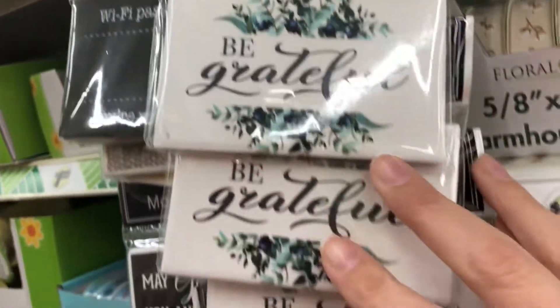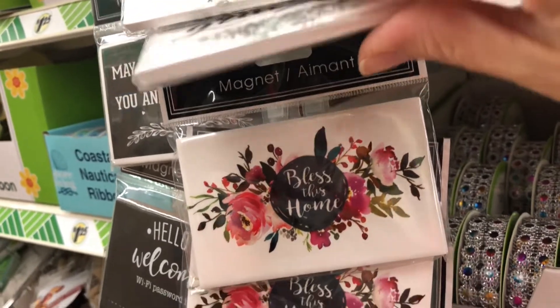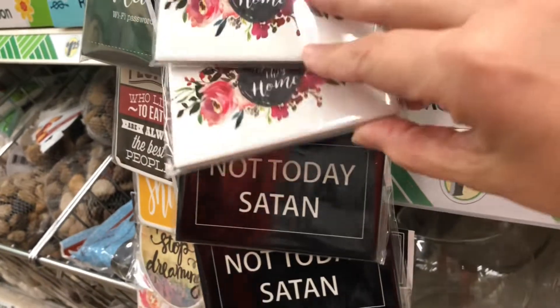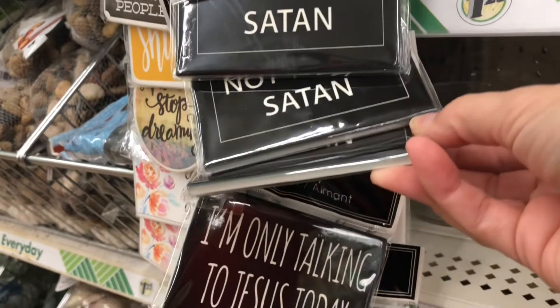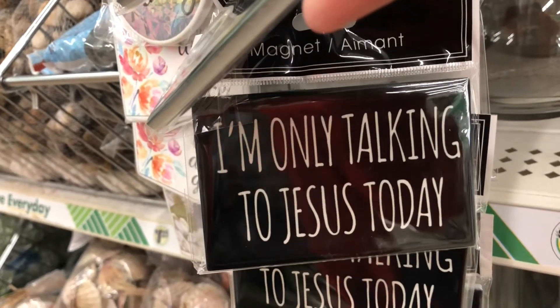Dollar Tree has lots of amazing magnets that are perfect to give to friends and co-workers as little gifts. These ones are amazing - this one says 'Not Today Satan,' and then my favorite says 'I'm Only Talking to Jesus Today.' Some days are like that!